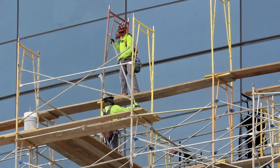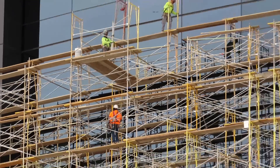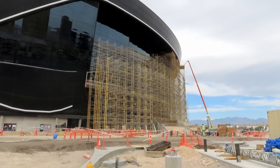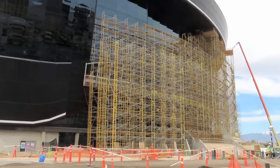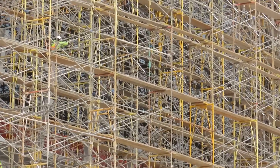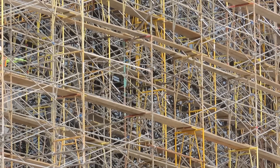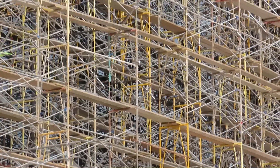It's starting to get windy over here. Alright, I'm still working my way to the east side. This is on the corner of Dean Martin, close to El Davis Way — just showing you all the different angles of the scaffolding.